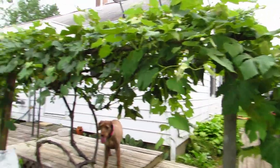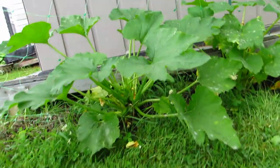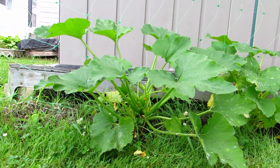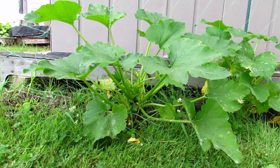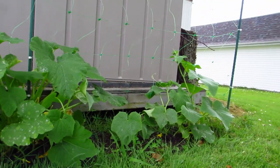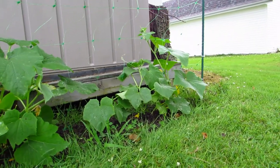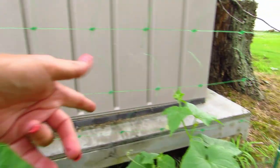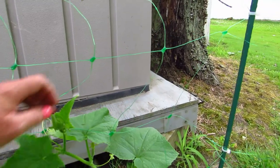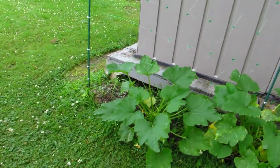Over here is a zucchini plant — I thought it was a cucumber but this is not a cucumber. I thought all of this was cucumbers but evidently it's not. This little guy is starting to vine, so I've been trying to keep them going up the trellis, and these are just going to bush out into the yard.